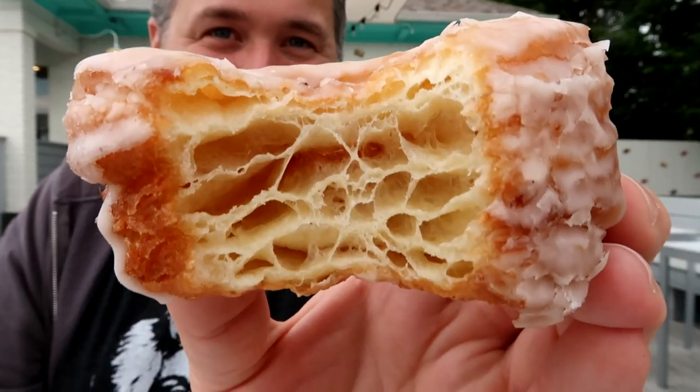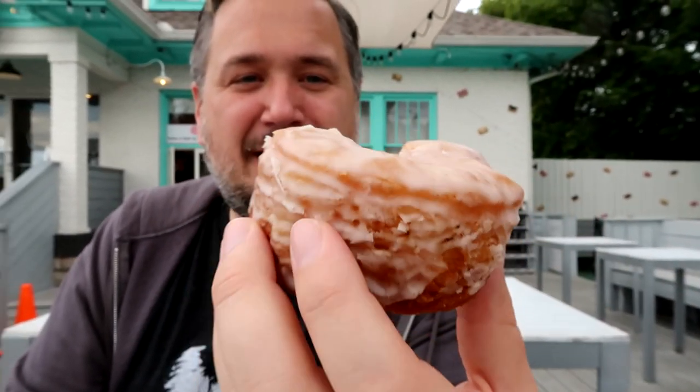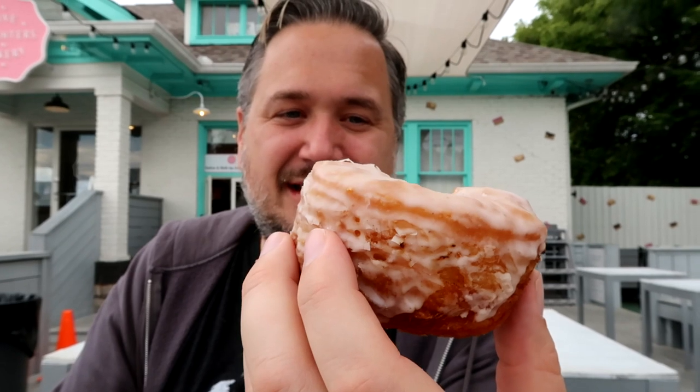We thought we'd start out with the classic — look how many layers are going on in there. That is a 100-layer donut. It's very buttery, and it's got a good icing. You can taste each layer, and they're all delicious. That one's just a classic — no cream, just original glaze.